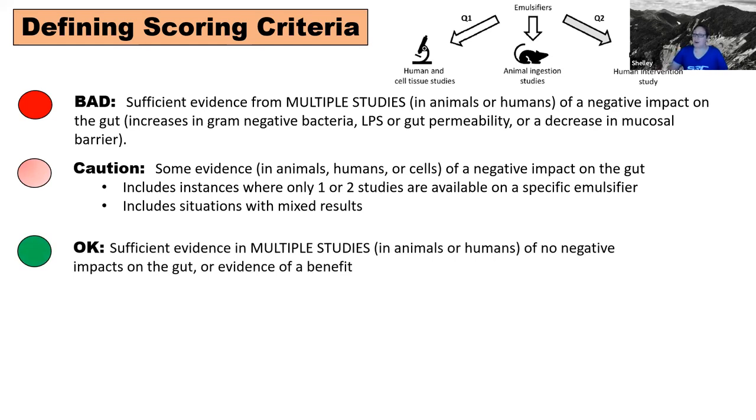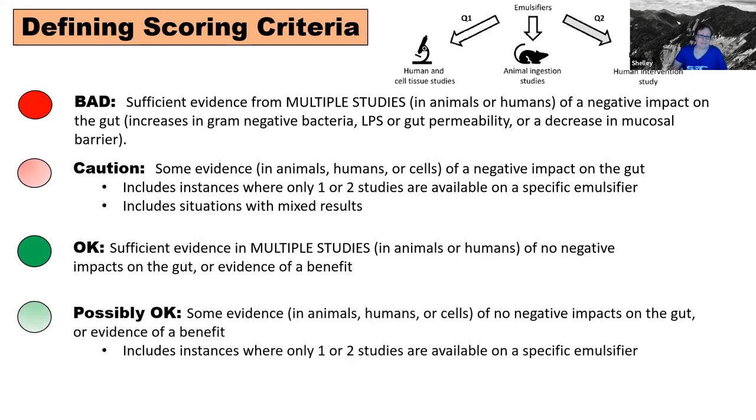Emulsifiers would get a score of 'okay' if there's sufficient evidence in multiple studies of no impact on the gut, or if there's evidence that suggests there's a benefit — and there are a couple of cases like that. 'Possibly okay' is very similar to 'caution': this would be when you have maybe one or two studies about an emulsifier and the data shows there's not really an effect, but you're so limited on the amount of data that you don't feel comfortable giving a perfect 'okay.'